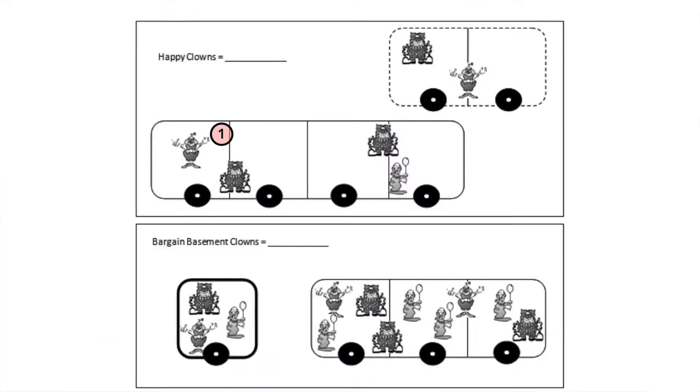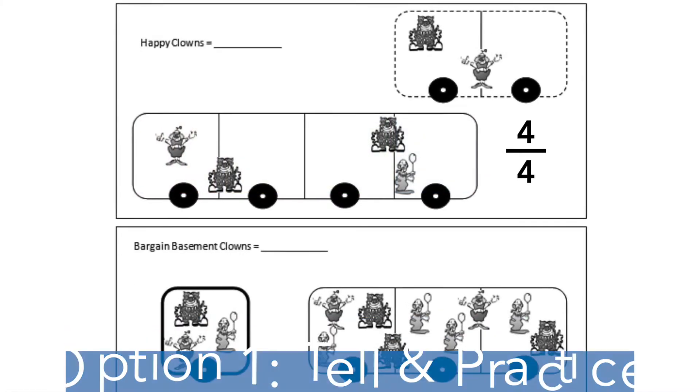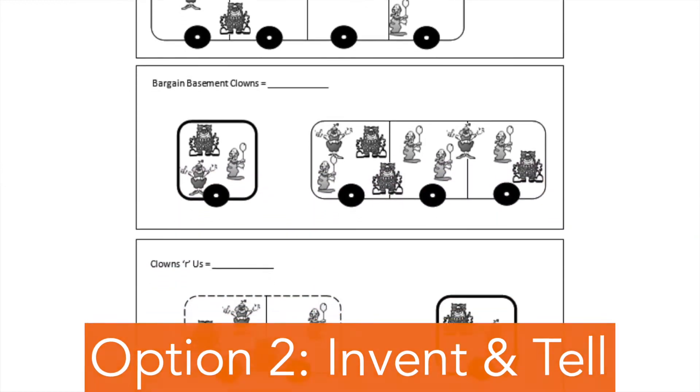Here's another example. Suppose you are trying to teach students about the concept of ratio. Option one is to walk them through an example of ratios, give them some more examples, and explain what it's about. Option two is to ask them to study a situation with clowns in train cars and try to explain the difference between the different trains in terms of a number, then explain the concept of ratio and give them more examples. In this case, I like option two. There's actually a study comparing these two conditions, and the students in option two learned the idea more deeply and could transfer it more effectively to other kinds of problems.